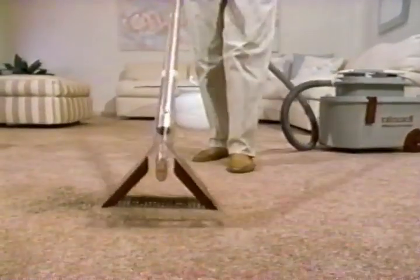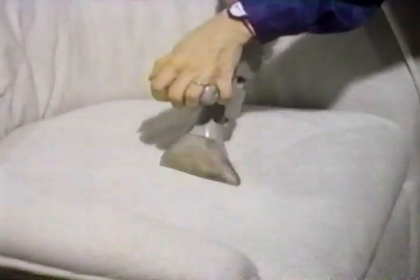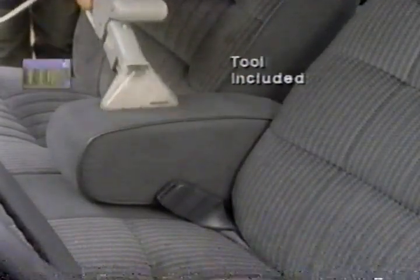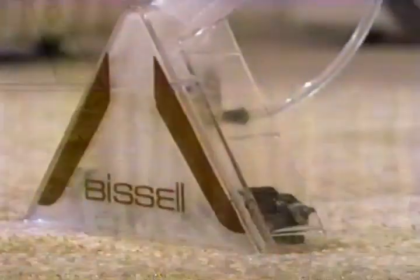The Power Steamer is a professional style cleaning machine. Deep clean carpeting, spots and spills, and whole rooms. Clean upholstery, sofas, chairs, and in your car. The Power Steamer shoots a warm cleaning formula and pulls out deep down dirt vacuums can't.